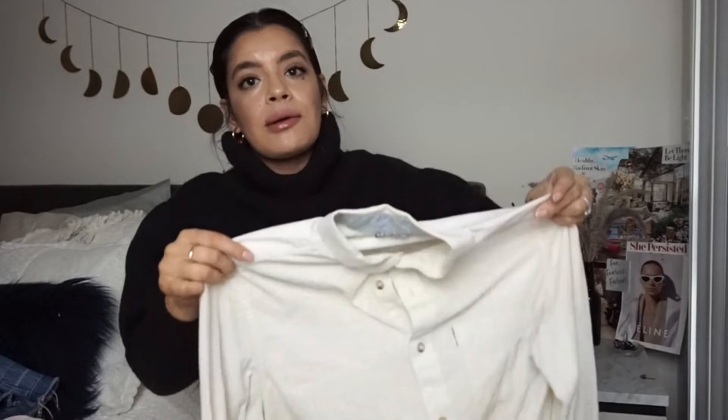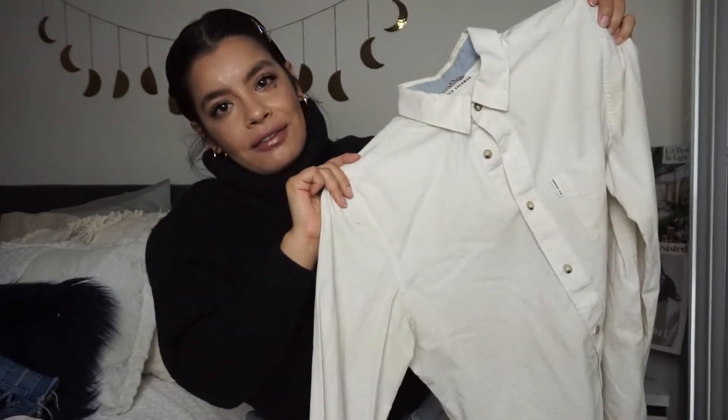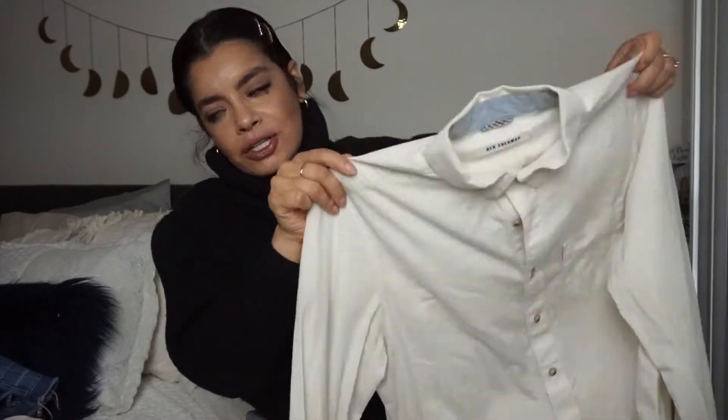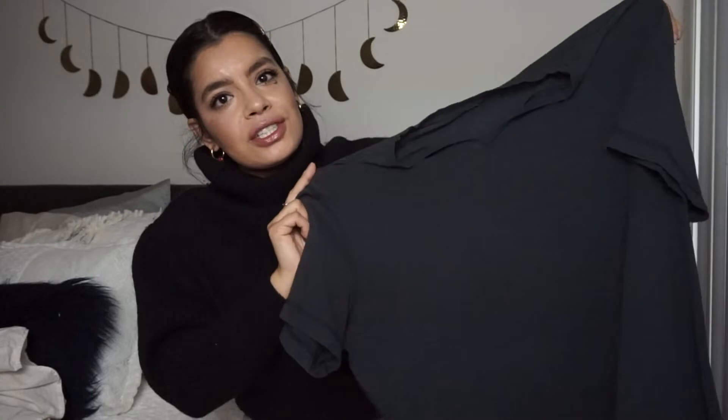I do pick up men's items here and there depending on the style and the brand. So I picked up this Ben Sherman button-up long sleeve for the guys out there, or for your man. On the same page, we have this Lululemon men's V-neck workout tee, which is really a surprise because I've never really picked up Lululemon for men — I thought that was really cool.